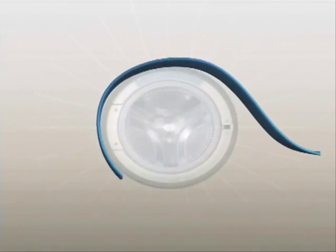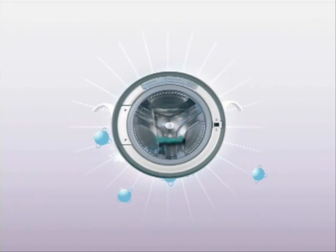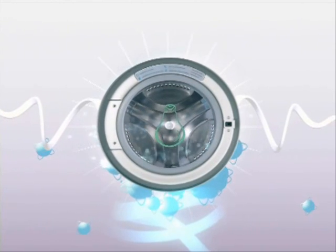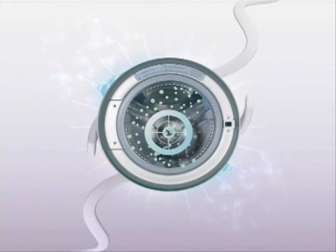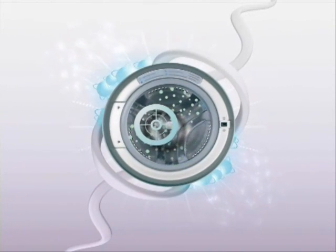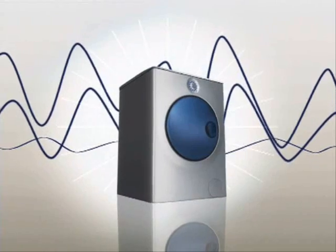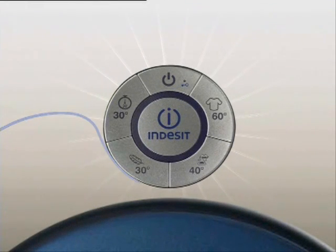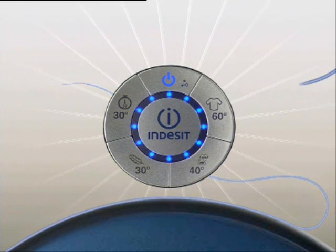The variable load feature checks the size of the wash and controls water, time, and energy consumption. Residual detergent on your laundry becomes a thing of the past, thanks to special sensors that automatically regulate water quantity and the number of rinses down to a minimum. The LED display indicates the wash cycle status and a beep signals its conclusion.